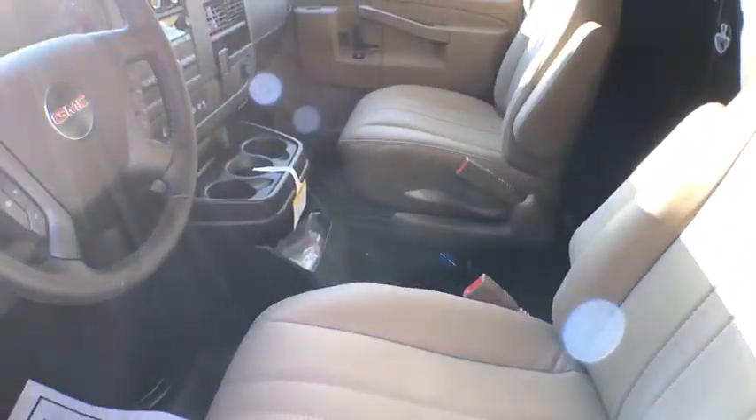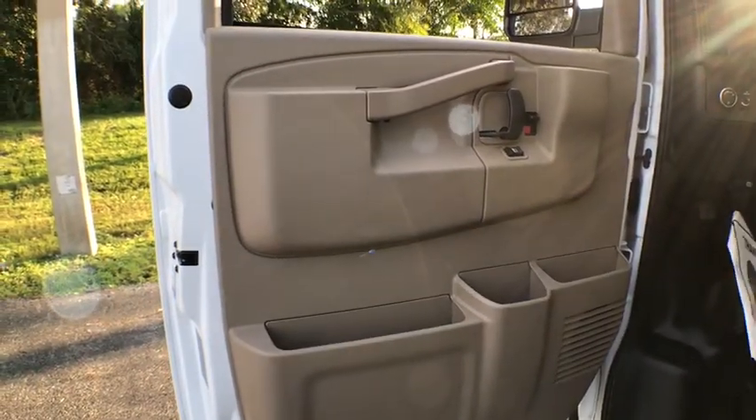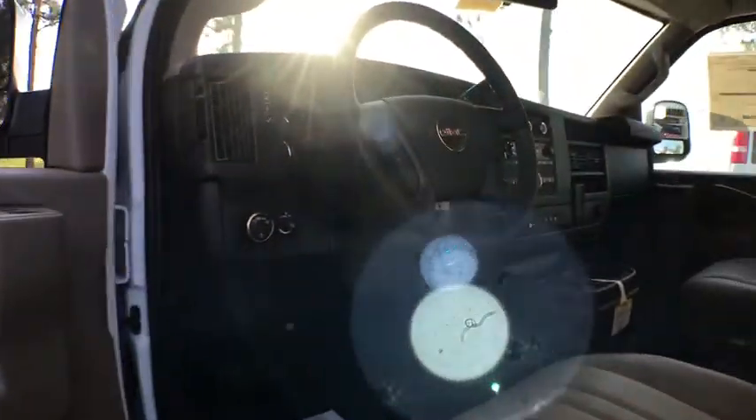Trip computer, power windows, tachometer, front bucket seats, low tire pressure warning, front wheel independent suspension, four-piece floor mat set.